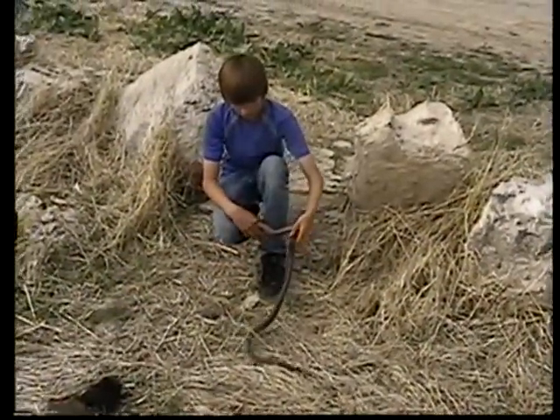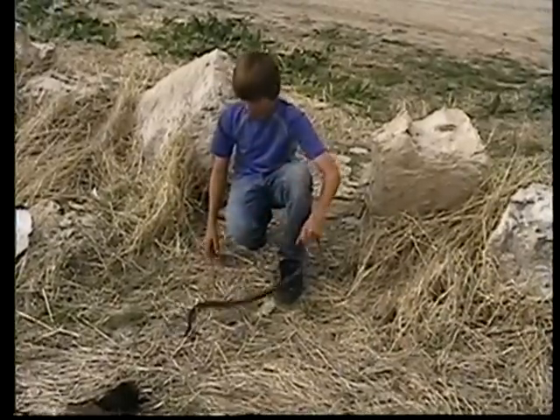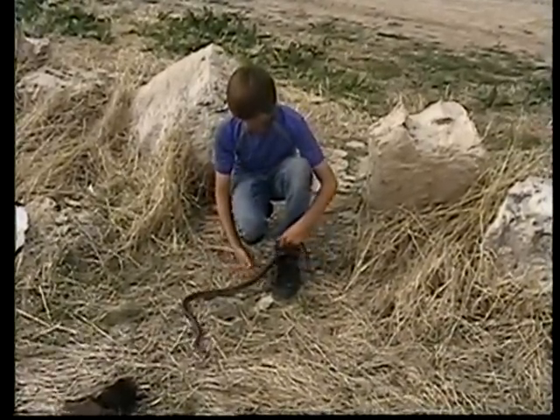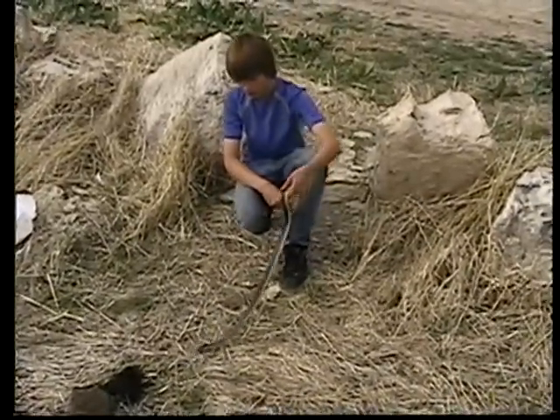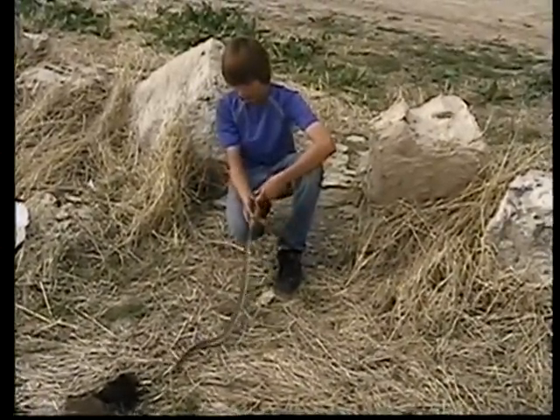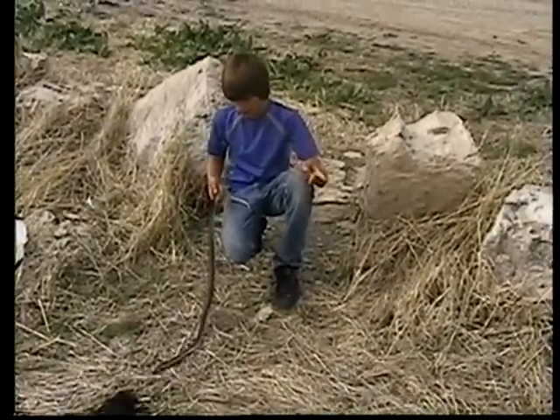I'm here at Smith Bottoms, and we're going to talk about the Eastern Yellow Belly Racer, or Coluber constrictor. These are very fast and agile snakes, so it gives them the speed and ability to eat things like lizards and mice easy enough.